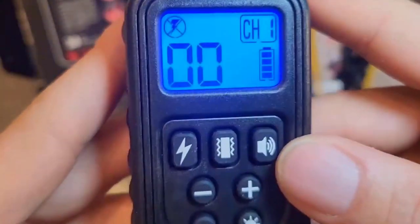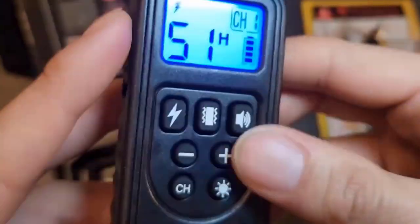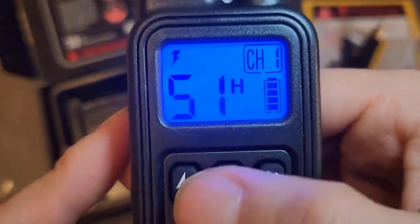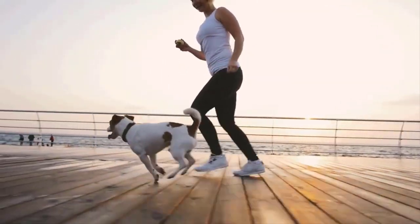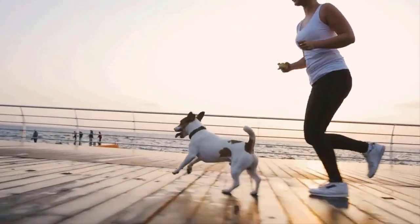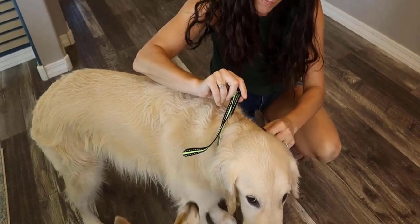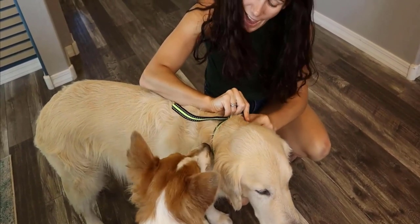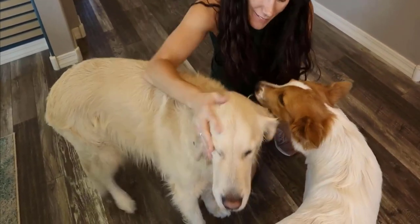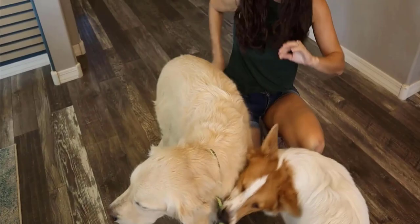It has a keypad lock mode that helps you adjust the accurate and comfortable static level for your dog and prevents any misoperation on the remote. This training collar receiver is 100% waterproof, so your dog can wear it during outdoor activities. It comes with a size-adjustable collar strap ranging from 8 to 26 inches, fitting dogs from 8 to 140 pounds.